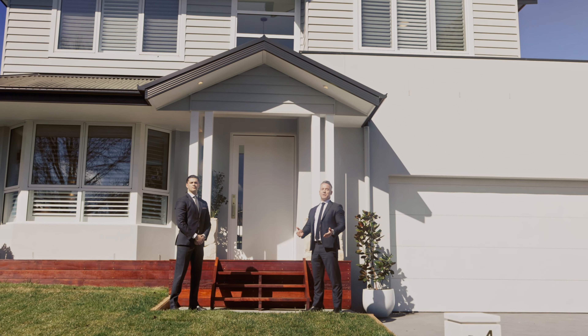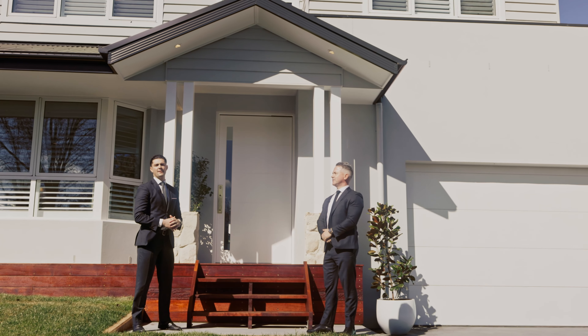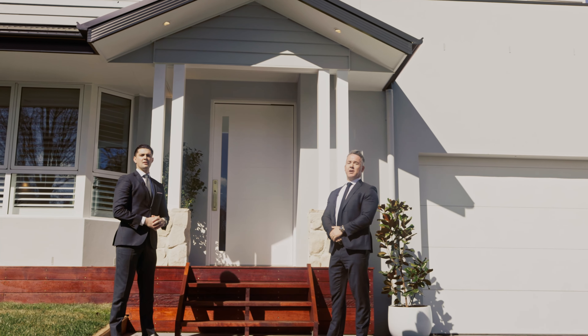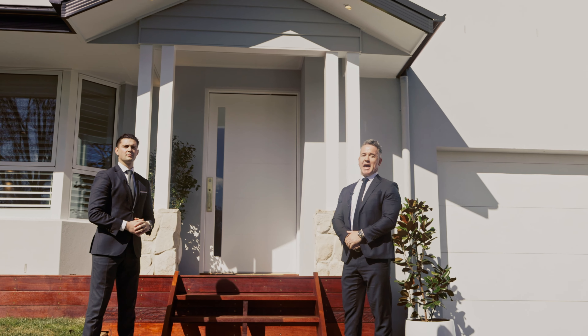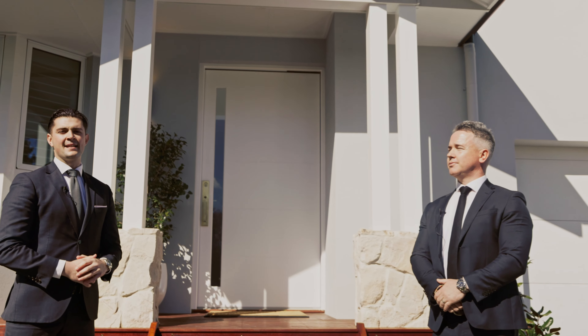Welcome to 42 Guranya Street, Warramanga. This brand new home has been built to the highest level of inclusions, ready for its new owner to move into. I'm Adam Morgan from AM Property Agency and I'm Luke Lindley. Join us as we show you the best Western Creek has to offer.